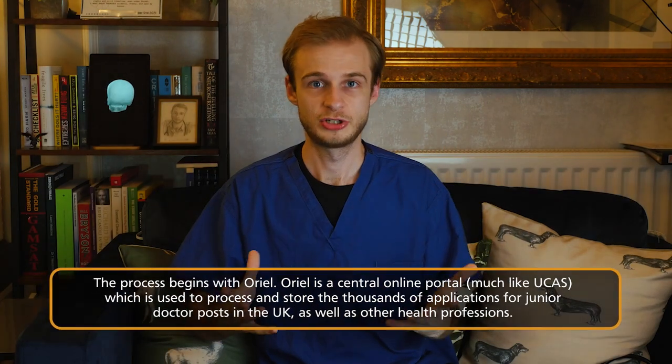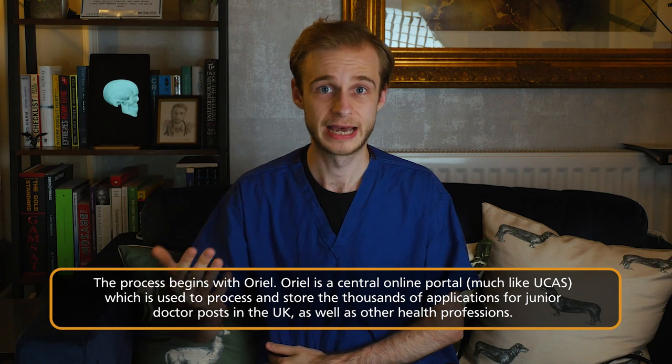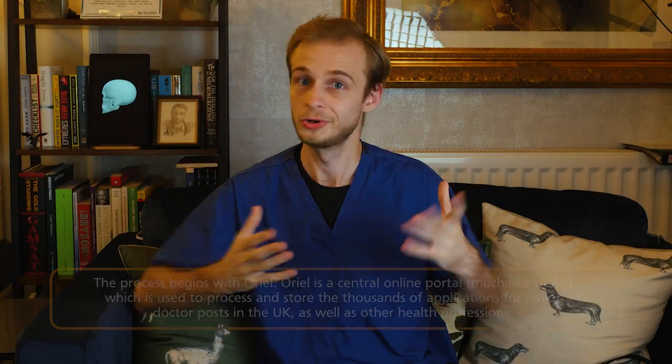The most common question I get on this subject from younger medical students is: it's time to apply for a job, what do I do? Well, thankfully for most people it's quite simple. When it comes time to apply, your medical school will tell you when to apply, and you will make an account on something called Oriel. Oriel is a portal — essentially a website through which all of the job applications for junior doctors in the UK are made. It's exactly the same as UCAS: when you applied for medical school, everyone in the country applied using a centralized portal, and Oriel is exactly the same thing. It is through Oriel that all of your information will be sent to the foundation schools — which raises the question: what is a foundation school?